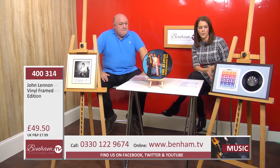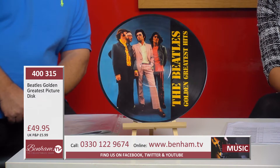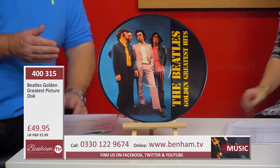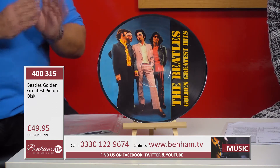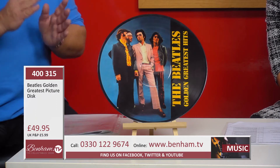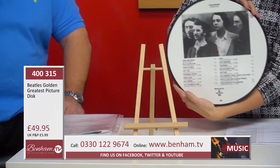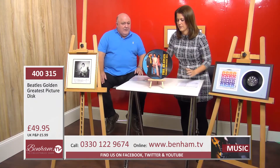Our central item is product number 400315 — the Beatles Golden Greatest Picture Disc. This is extremely rare; you'll probably never see it again. It's an exact replica of a very small run produced as a picture disc and promotional disc, normally presented to sponsors, the band, or management. This is a replica of one of those, but very rare and a very small run. On the back you've got all the songs — it is an actual LP that would play, but most people will frame them with glass front and back and display them on the wall.